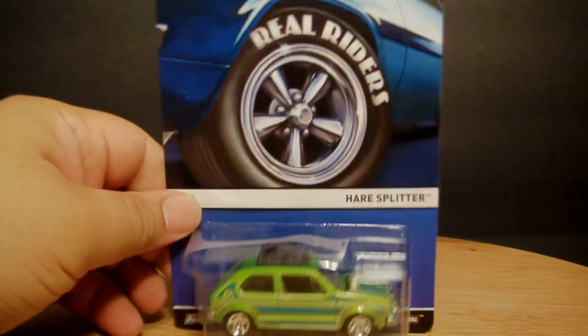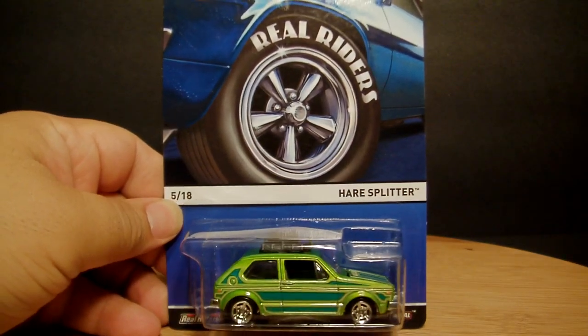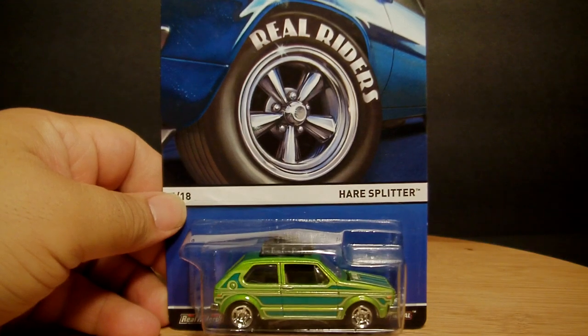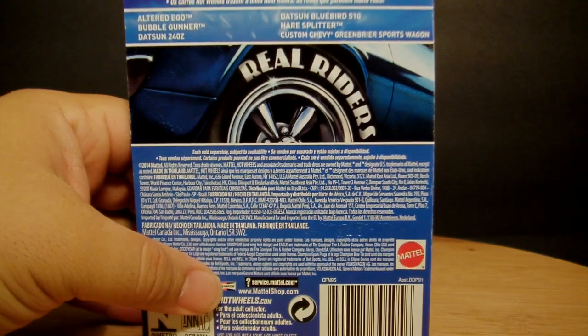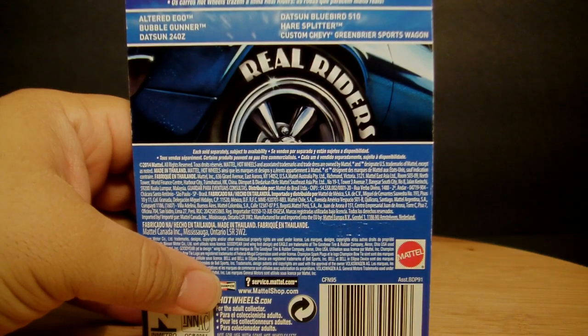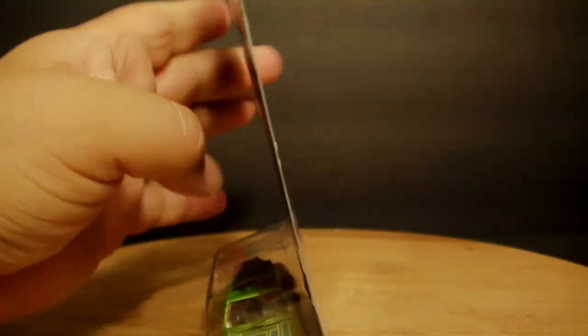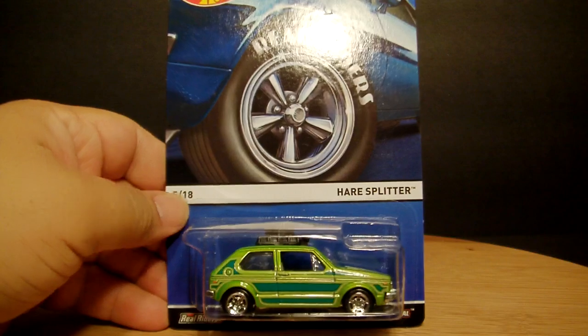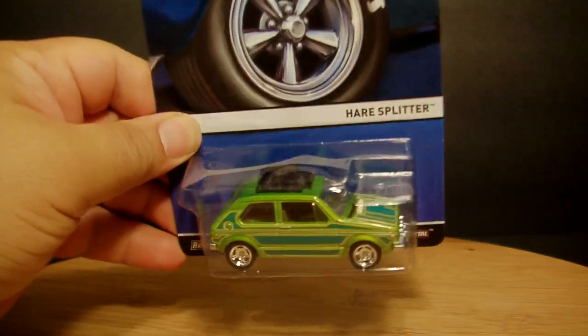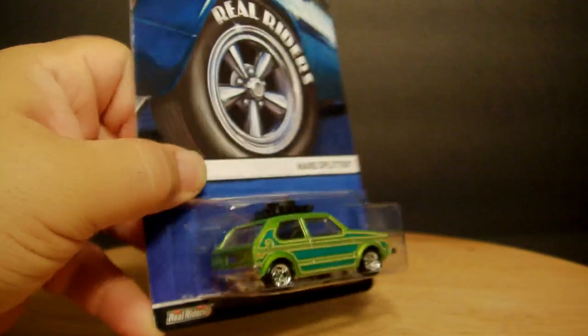The Real Riders — I believe this is a strictly Target exclusive. This is the Hair Splitter. There were like three or four more but the others were funky, I just didn't care. They had the Bubble Gunner too. Now this is an 18-car set — if I can get all 18 I would definitely go for it, and I wouldn't mind getting an extra one or two because it's just very cool. I like the Hair Splitter a lot.